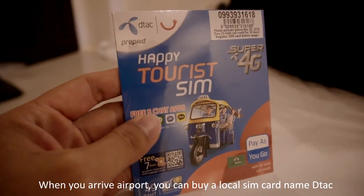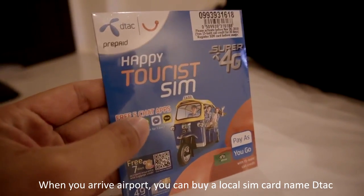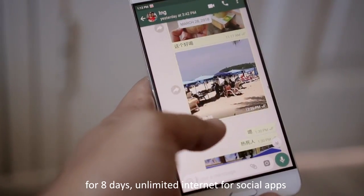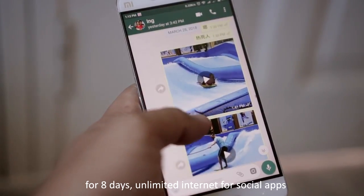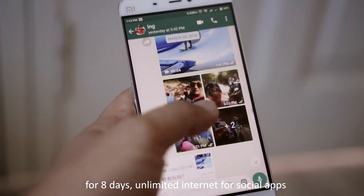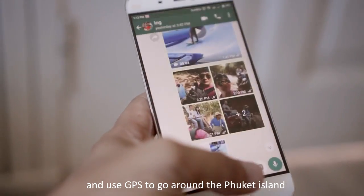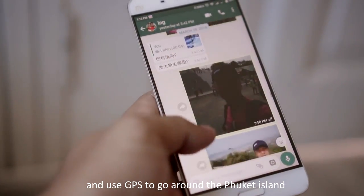When you arrive at the airport, you can buy a local SIM card named DTEK. It is pretty cheap, costs around RM19 for 8 days of unlimited internet for social apps. You definitely need a network to communicate and to use GPS to go around Phuket Island.